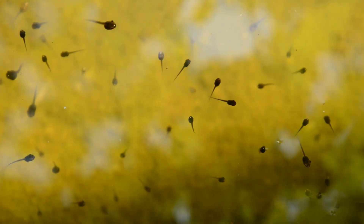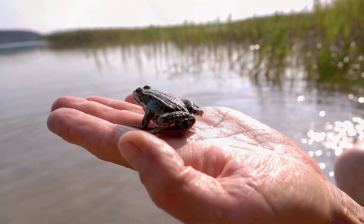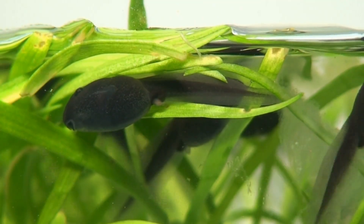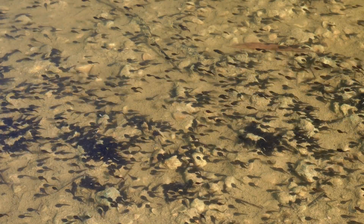First things first, let's get to know our little swimmers. Baby frogs, or tadpoles, undergo a miraculous transformation from aquatic herbivores to land-dwelling carnivores or omnivores. This journey starts in the water, where their diet plays a crucial role in their development. So, what exactly do these tadpoles munch on? Let's find out.